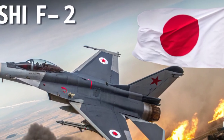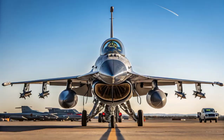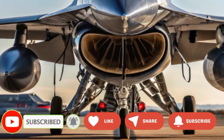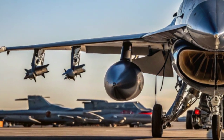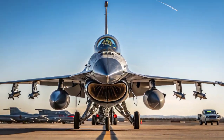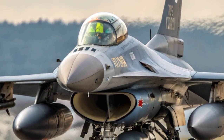However, while it shares some similarities with the American F-16 Fighting Falcon, the F-2 is a much larger and more advanced aircraft built to meet Japan's specific defense requirements. Developed jointly by Mitsubishi Heavy Industries and Lockheed Martin, the F-2 stands as a symbol of Japan's technological expertise, blending American experience with Japanese innovation to create a fighter tailored for modern air combat and maritime strike missions.